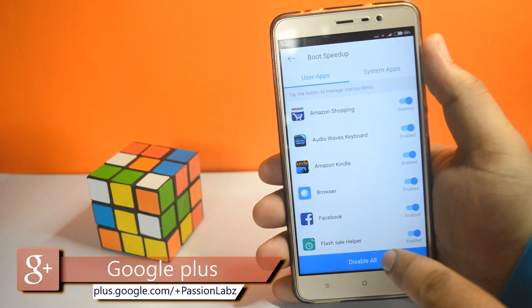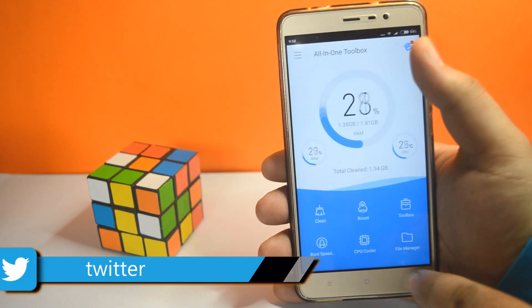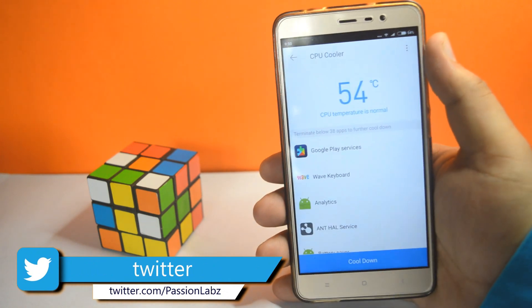Speed Booster stops unnecessary apps running in the background. It has also got CPU Cooler which cools your device by closing some processors.